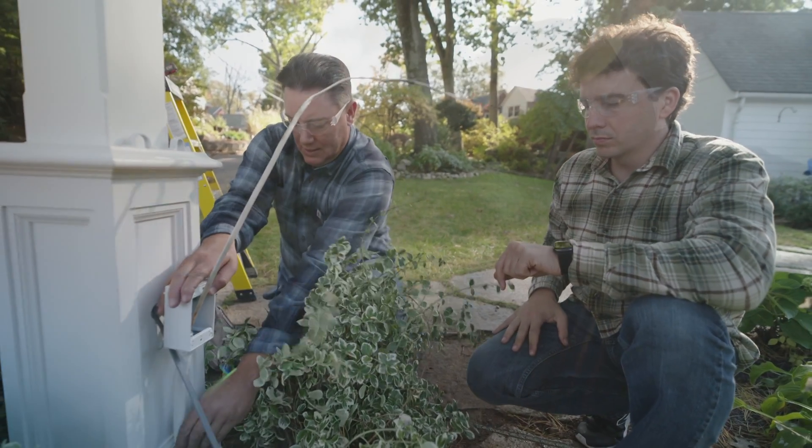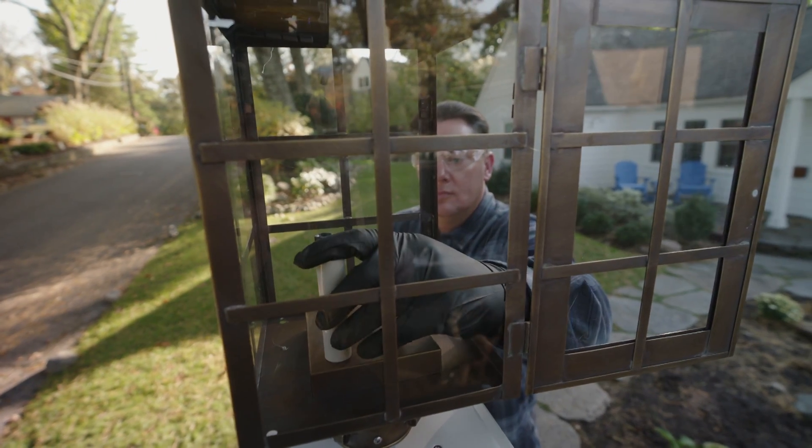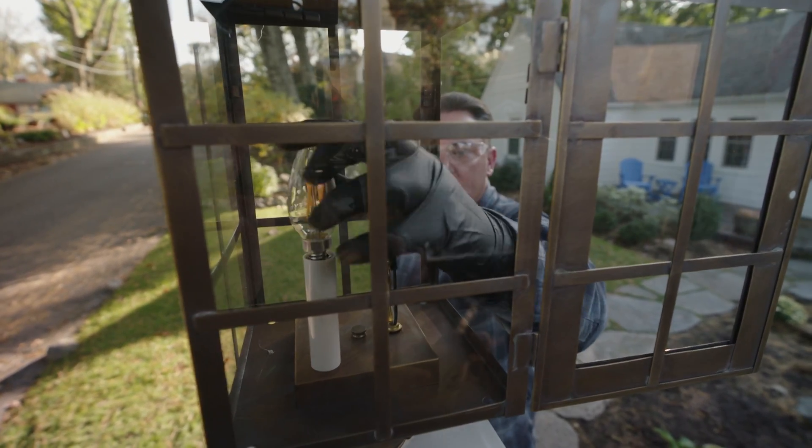My favorite piece of doing electrical work? Easy. It's the finish work. Finish work is the portion after you've pulled all the wires, put the junction boxes in, put everything into place — installing the switches, the receptacles, and the light fixtures.